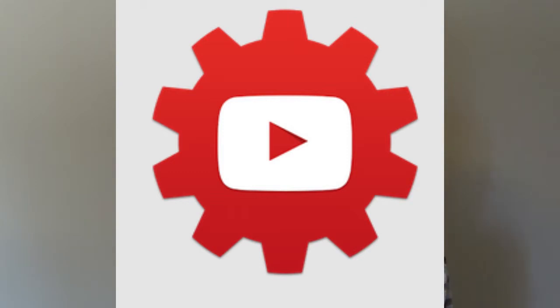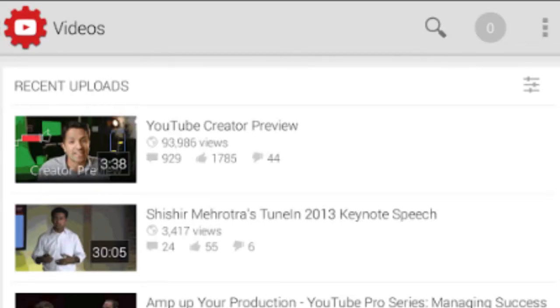So yesterday on my Twitter feed, YouTube was posting a lot of updates they're coming out with for YouTube and for YouTube creators like me. First off, they released a new app called YouTube Creator, where it helps the creator manage their YouTube channel easier — like when you want to reply to somebody, it makes it so much easier.